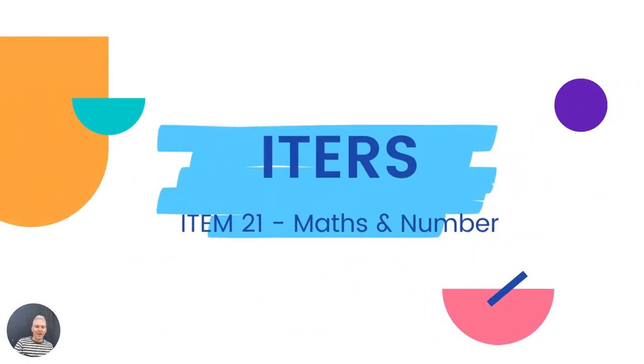Welcome to this presentation on ITAS. We're going to be looking at item 21 of the ITAS rating scale, which is all about math and number. ITAS is a quality assurance program which looks at a number of criteria and measures across 32 different items in early childhood education to determine the level at which you are delivering the early years service — whether it is inadequate, minimal, good, or excellent.